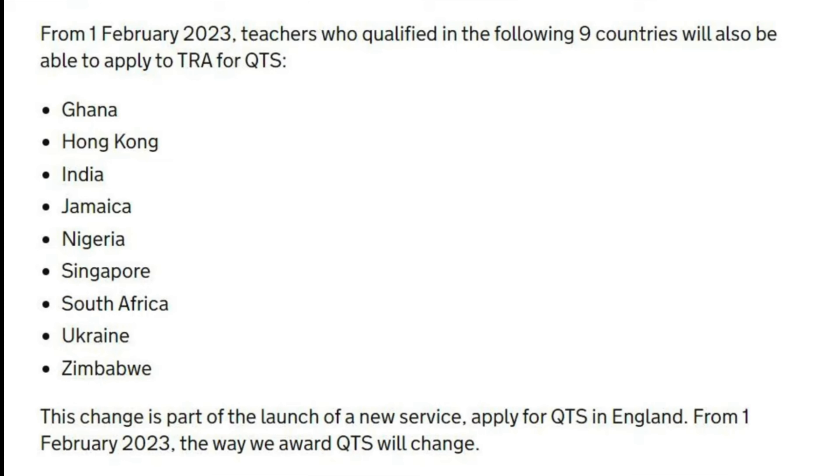From the 1st of February 2023, the countries being added to the list include Ghana, Hong Kong, India, Jamaica, Nigeria, Singapore, South Africa, Ukraine, and Zimbabwe. If you're from these nine countries, from February you can apply directly through the regulatory bodies to have your documents assessed and your license issued.